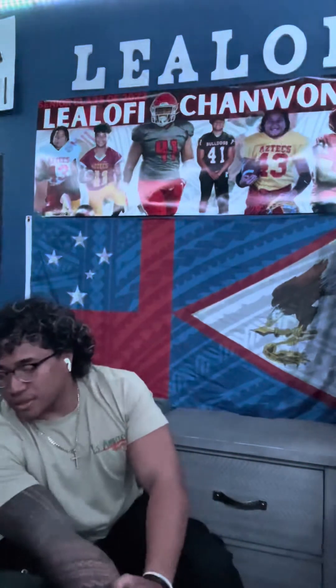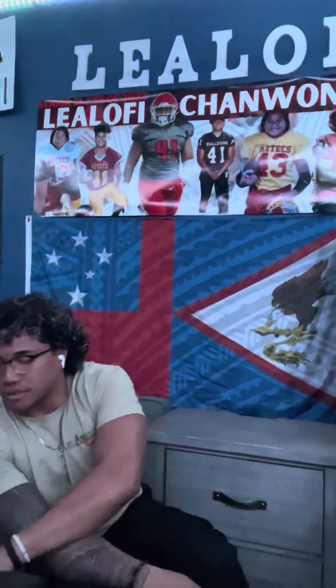The situation of Samoa having two entities started with governmental history. In 1899, the Germans and the Americans battled for the Samoa islands, causing the Germans to take over the west, which is the Western Samoa islands, and the Americans taking over the east, which is the American Samoa islands.